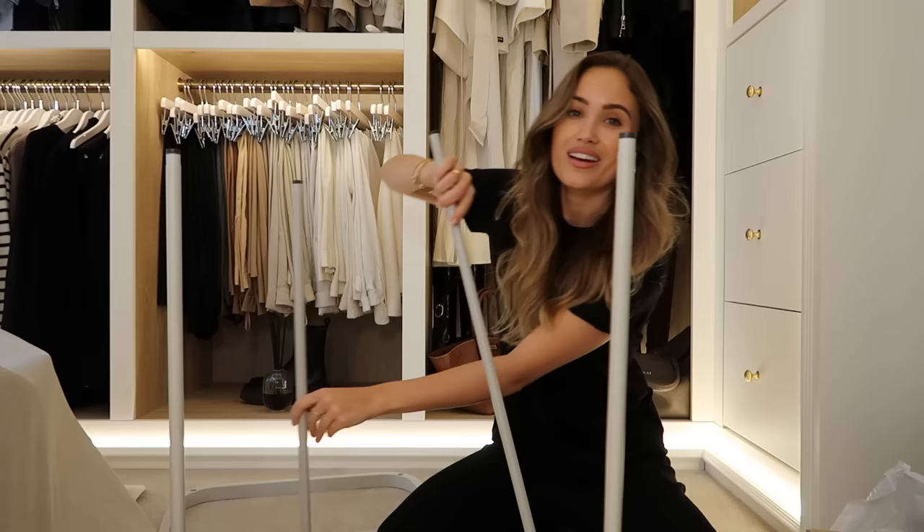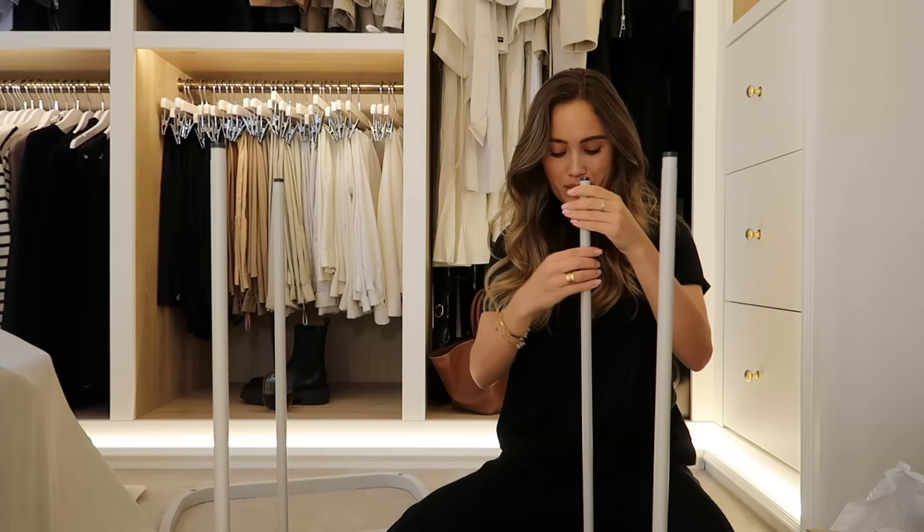I've got it coloured next week at some point and I think I want to go a little bit lighter. Everyone always says they prefer me darker but I personally prefer a bit more blonde. So far so good.